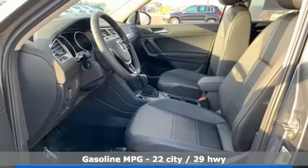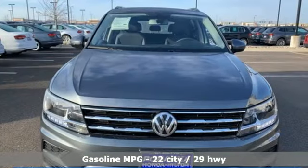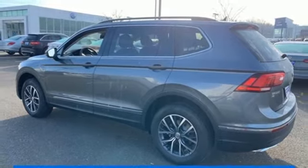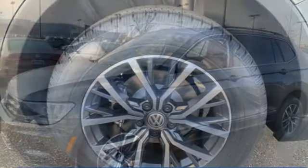Intercooled turbo inline four-cylinder engine, dual-zone climate control, streaming audio, front heated bucket seats, power heated mirrors, external memory control, aluminum wheels, doors and push-button start proximity key, and automatic transmission.